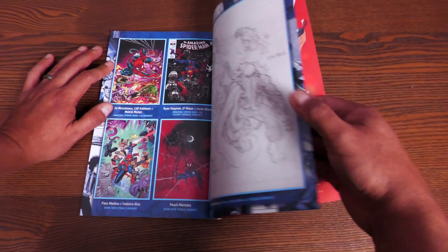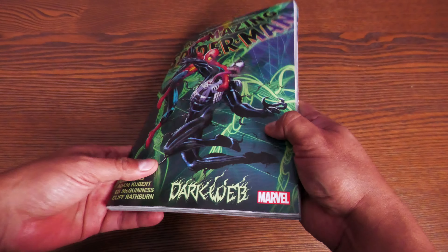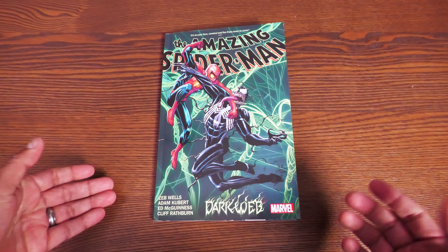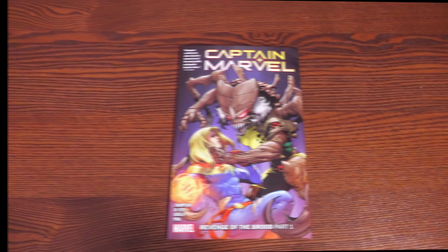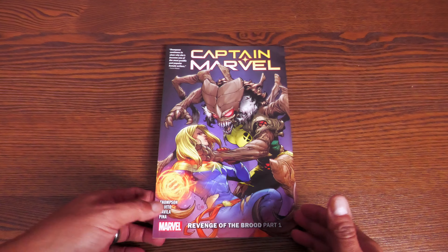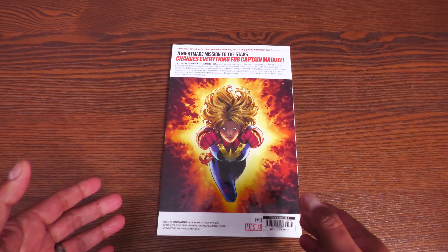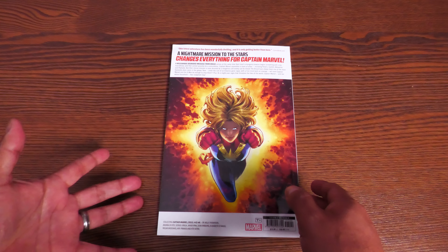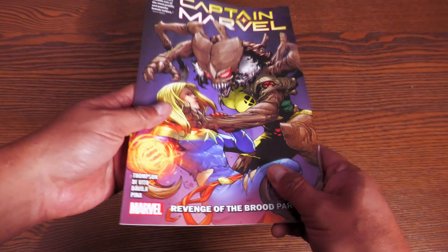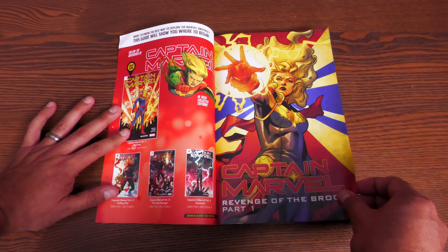This book has 165 pages and retails for $19.99. Captain Marvel Volume 9: Revenge of the Brood Part One. I believe Kelly Thompson will be leaving the book as of issue 50, so the next trade paperback will be the last one.